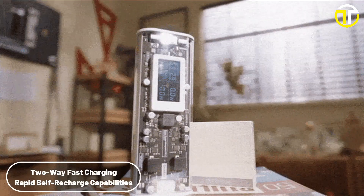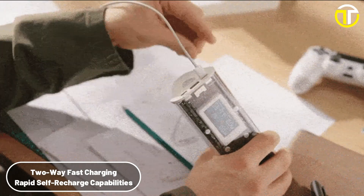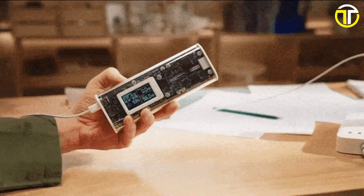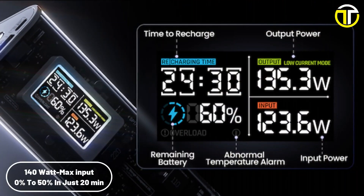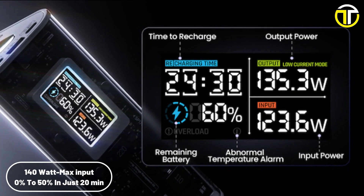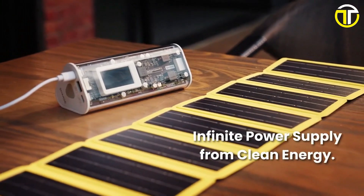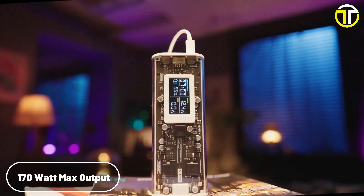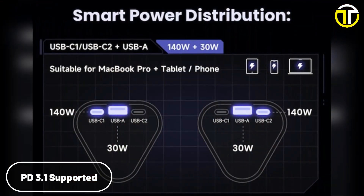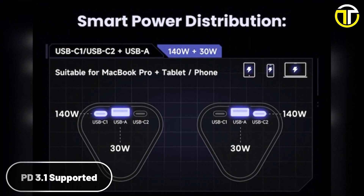Its mighty two-way fast charging guarantees both swift charging for your gadgets and rapid self-recharge capabilities. Incredibly, it can juice itself up from 0% to 50% in a mere 20 minutes, thanks to its 140W max input. The power bank showcases ultra-fast efficiency with a maximum output of 170W, and with PD 3.1, it delivers up to 140W on a single port output.